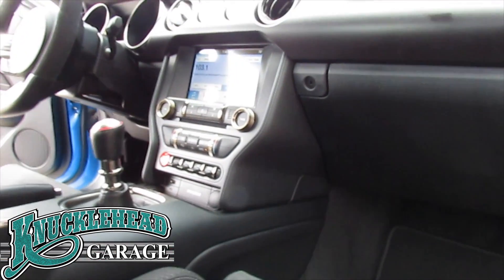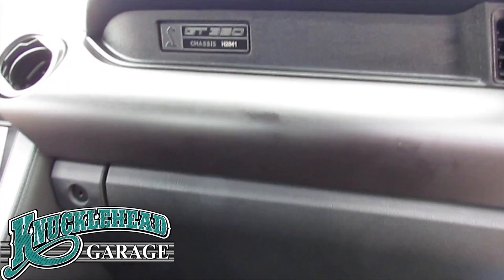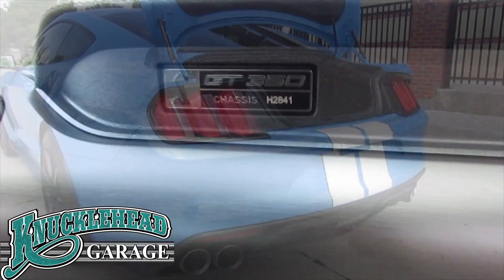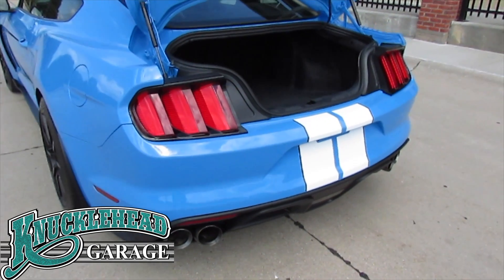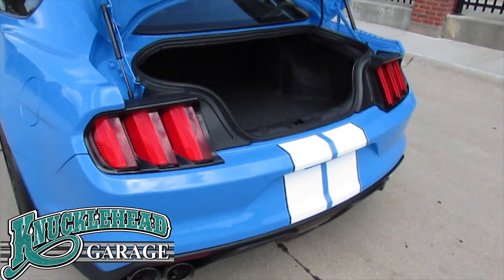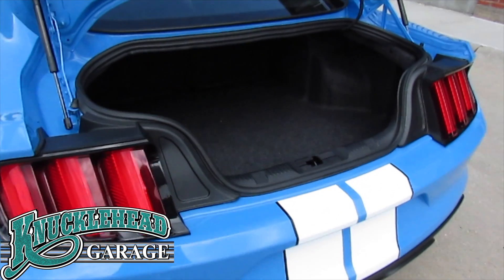At Knucklehead Garage we welcome your or any third-party inspection. This is an exciting car to drive, and you can have the experience of a collector's car while having the conveniences of a late model production car.